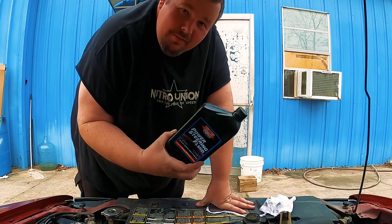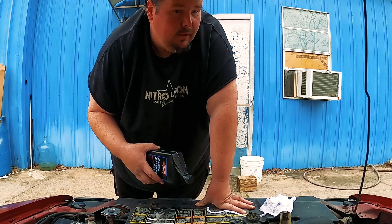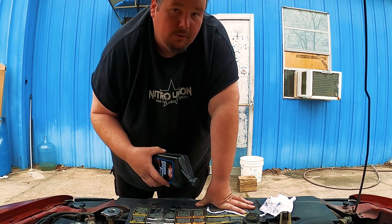Luckily I looked inside the car and it actually came with some power steering fluid, so that's convenient. I'll top it off and fire it up and see what's up. One of the first things I noticed is the windshield is tinted, which is horrible because I can't see anything.